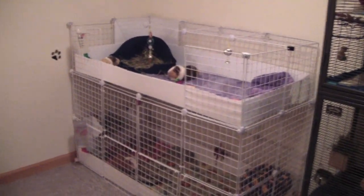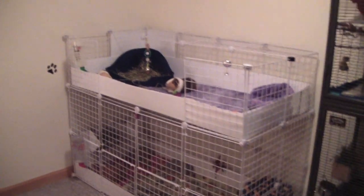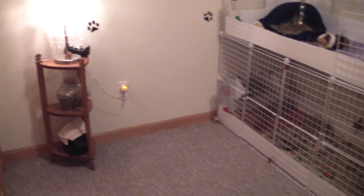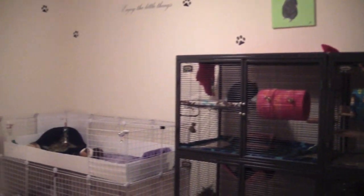The guinea pigs have only been in here for about four days now. I have a light over there and a light here, and that tells the temperature and the humidity. It's 68 degrees in here. That's how everything is.